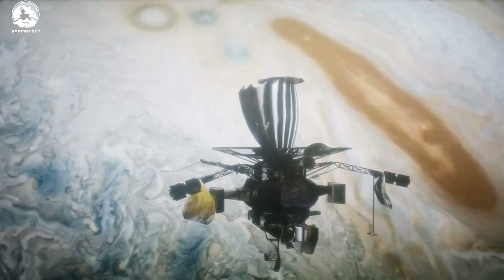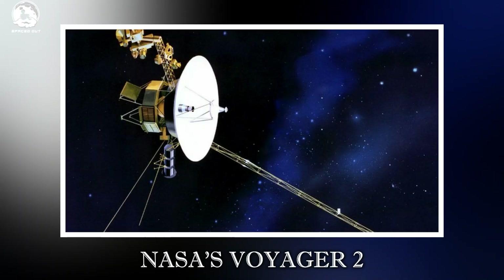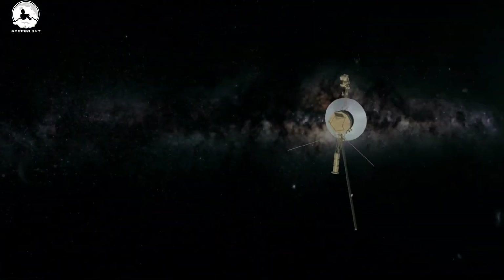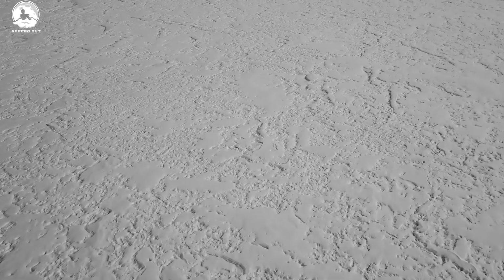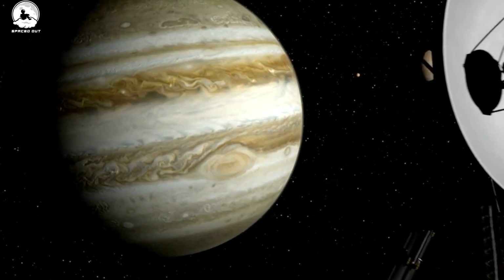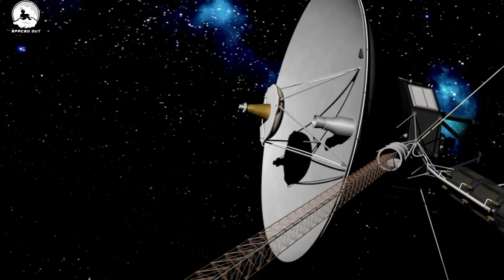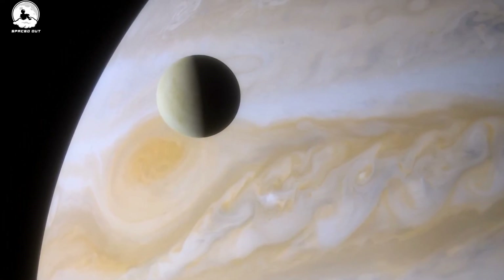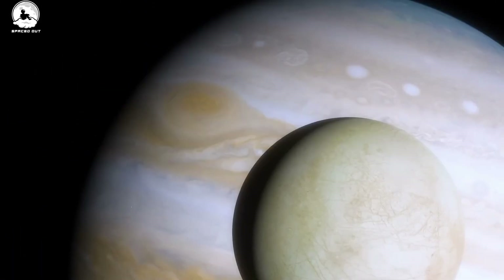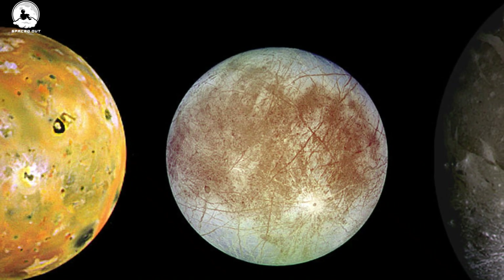According to NASA, six robotic spacecraft have explored Europa, but most of the discoveries made came from three of them: NASA's Voyager 2 spacecraft, the Galileo Orbiter, and the Hubble Space Telescope. NASA's Pioneer 10 and 11 spacecraft passed through the Jovian system in the early 1970s, providing only distant images of Europa, but they were still the first images taken by a spacecraft and helped scientists refine calculations of Europa's size and mass. In 1979, the twin Voyager spacecraft flew through the Jovian system, mapping the surfaces of the Galilean moons Callisto, Europa, and Ganymede, and providing more precise measurements of the moons' sizes.